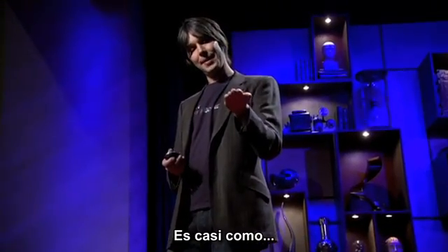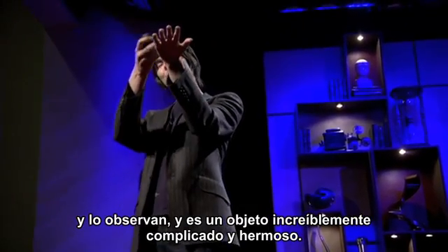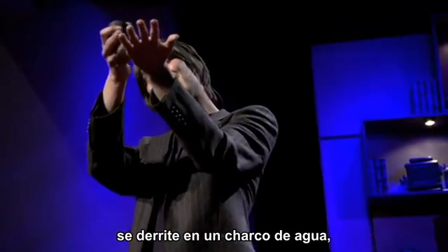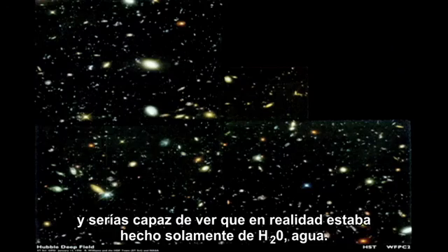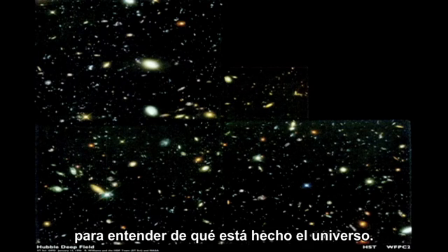It's almost like: imagine a snowflake in your hand, and you look at it, and it's an incredibly complicated, beautiful object. But as you heat it up, it will melt into a pool of water, and you would be able to see that actually it was just made of H2O — water. It's in that same sense that we look back in time to understand what the universe is made of.